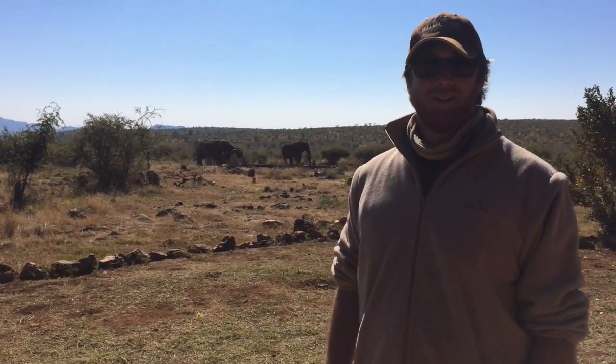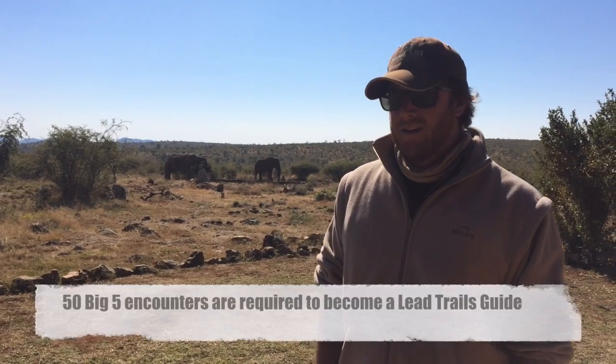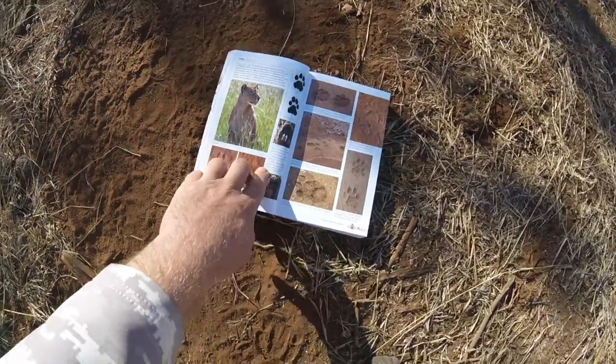Good day everybody, I'm Alistair, I am the lead trails guide here at Rulani Safari Lodge. For the next 50 episodes we're going to be doing a lovely video blog about how we get towards being a lead trails guide. I'd just like to show you a beautiful lion track over there.